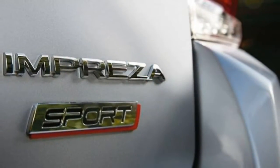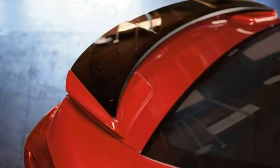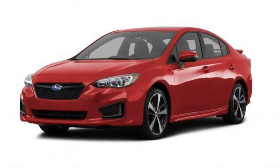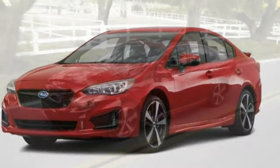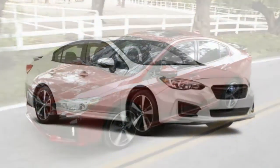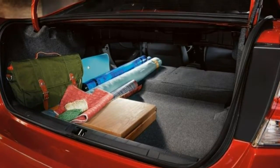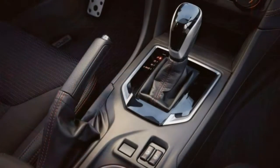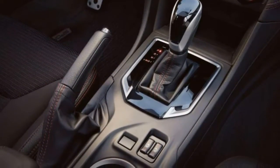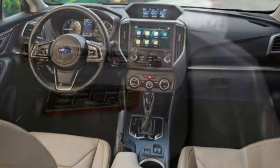The Impreza is larger than ever before, and it shows. The cabin is generous on headroom, with plenty of legroom in the front and a decent amount of room in the back. Those over six feet will find the back seat slightly cozy, but that's common for this class. Visibility is very good out the front thanks to a large windshield, small front pillars, and small corner windows near the windshield. A big rear window in both the sedan and hatchback provides great rear visibility too.